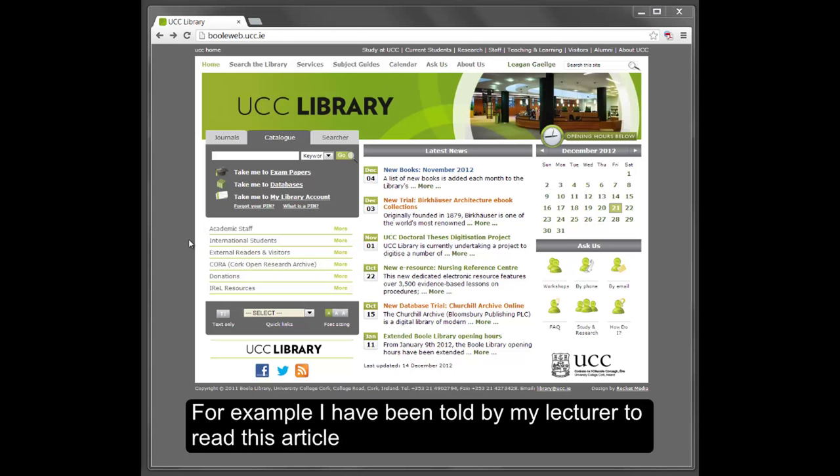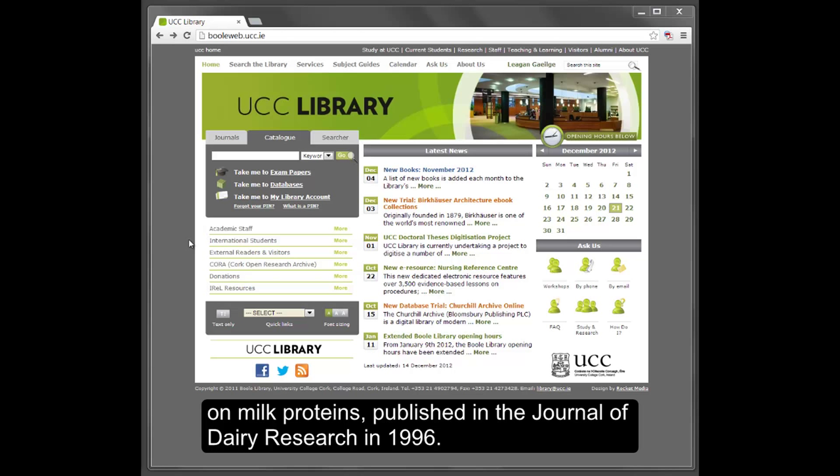I have been told by my lecturer to read this article on milk proteins published in the Journal of Dairy Research in 1996.